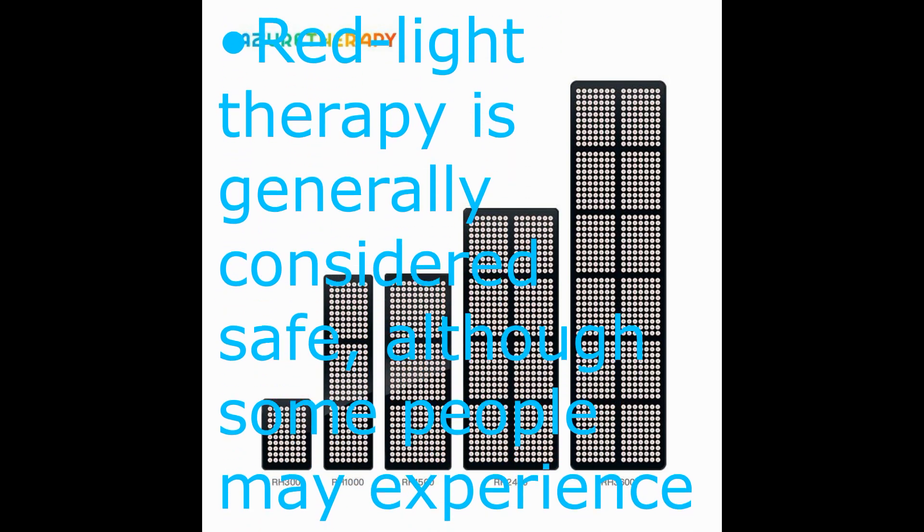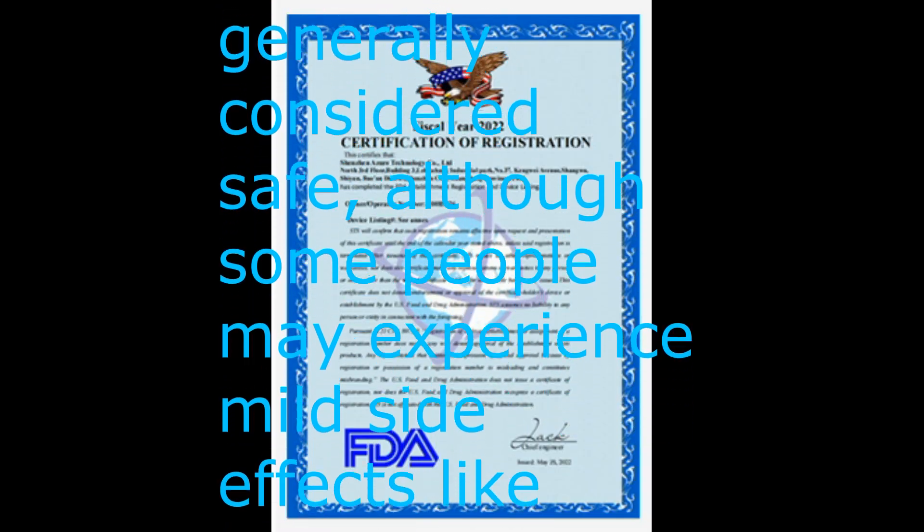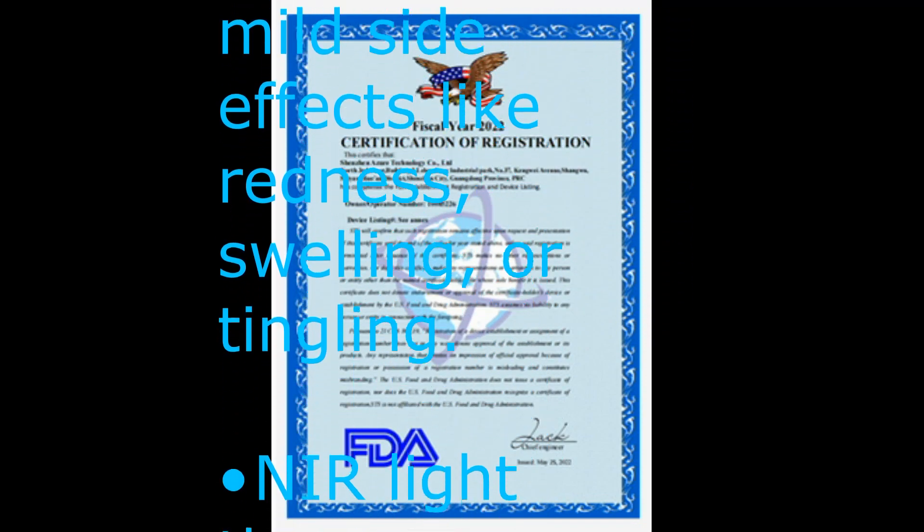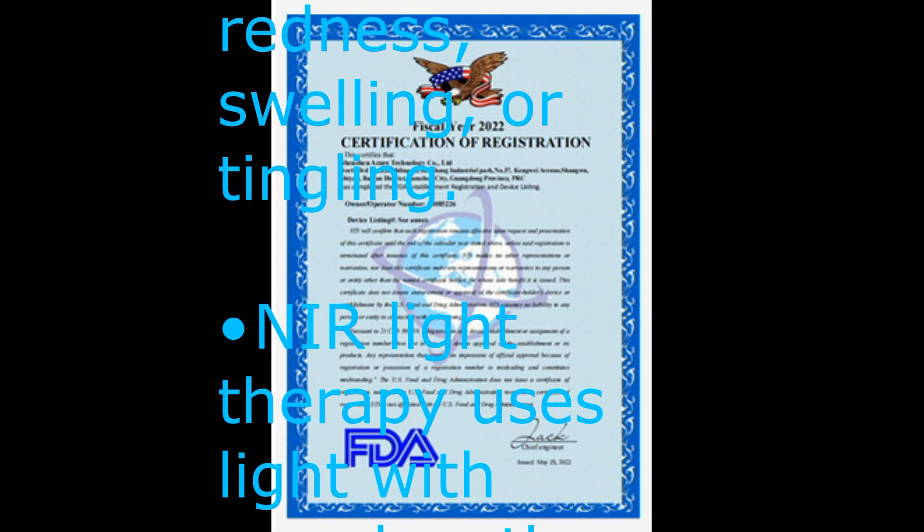Red light therapy is generally considered safe, although some people may experience mild side effects like redness, swelling, or tingling.